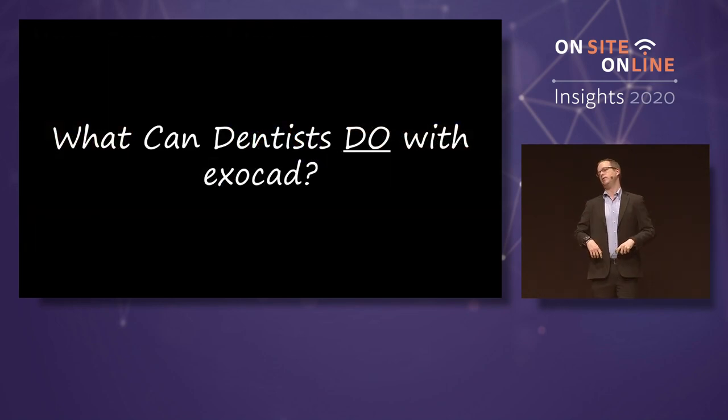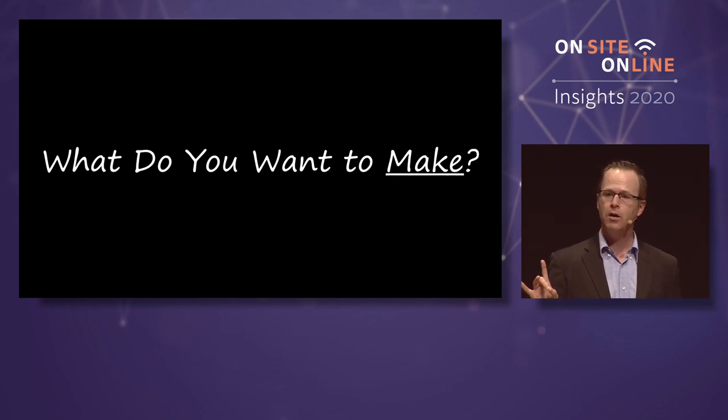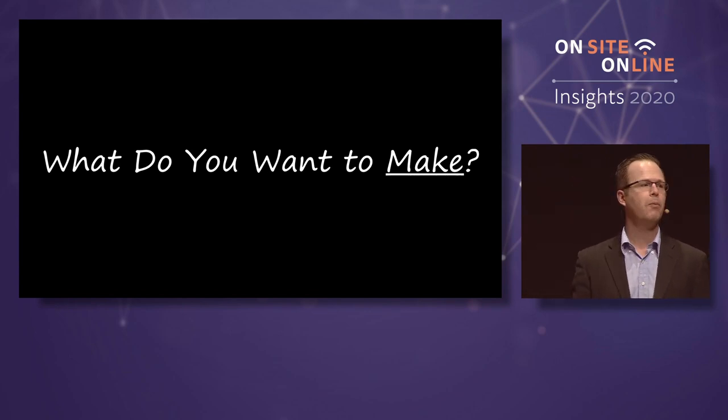What can a dentist do with ExoCAD? It's really all about focusing on what you want to make, what you want to create. We as dentists are used to creating things. We create smiles, we create teeth, we create personality. We create a connection with patients — because that person sitting in the chair is also a person. We have to treat them like real people. When the patient knows that you genuinely care about them, you'll grow a practice like that.